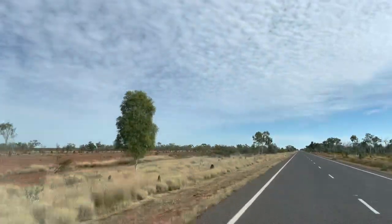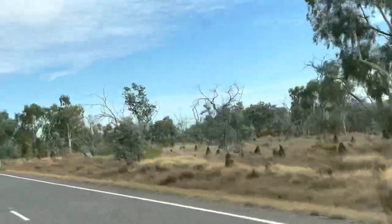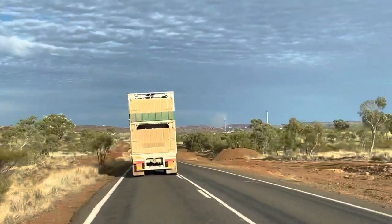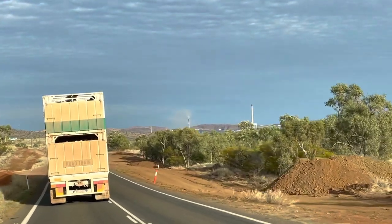Termite mound central between Mount Isa and Camooweal — quite a landscape out here. We're coming into Mount Isa now, and the first thing you see is the mine.